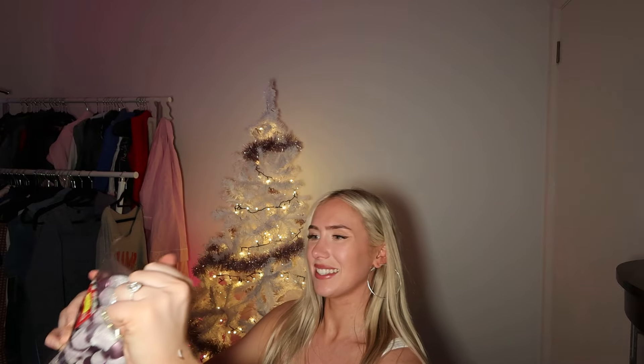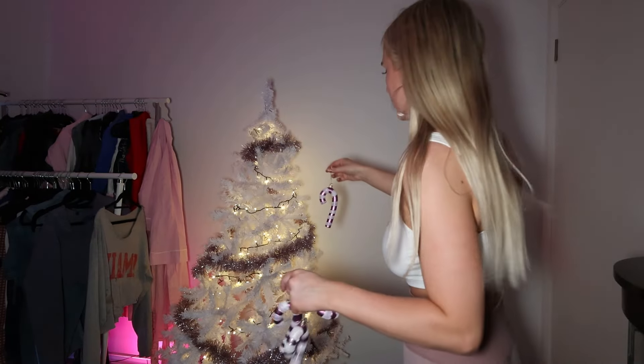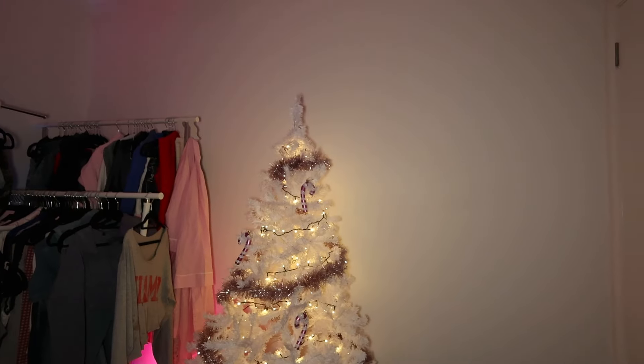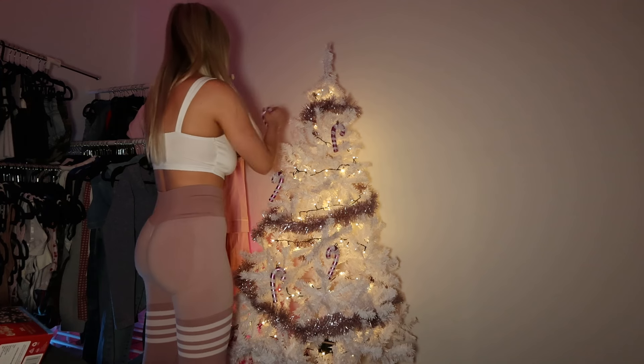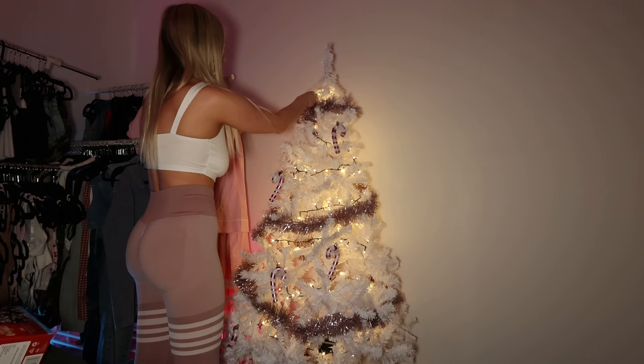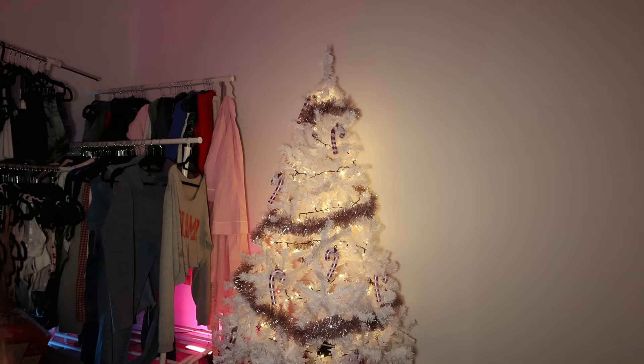Speaking of candy canes, let's get into the candy canes. Now we're starting with the gorgeous pink candy canes. I keep checking by the camera. Why does it look way worse on camera? Another candy cane, another candy cane. Oh, you know what? That's much better. That is way better.